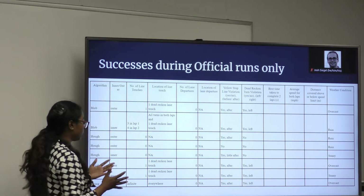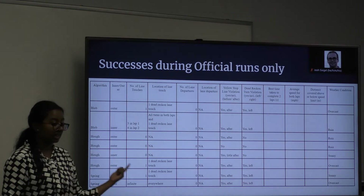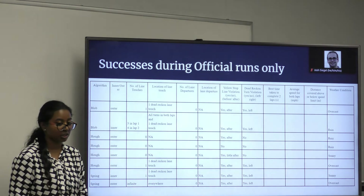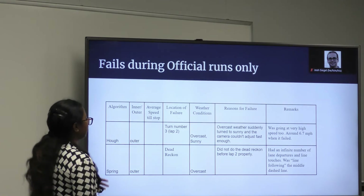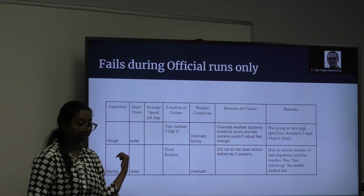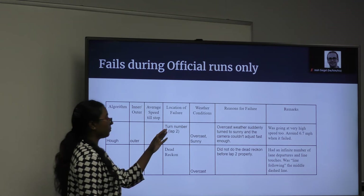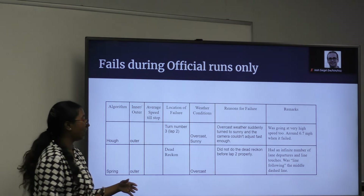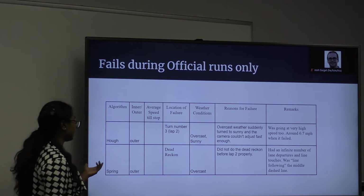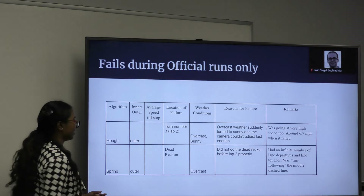One more thing we noticed was that the spring algorithm was working much better for the inner lane of the course rather than the outer lane. In the outer lane, it was having a lot of lane departures and an infinite number of lane touches. But for spring in the inner lane, there were no errors, and it was really smooth — we think it could go at a much higher speed as well. Regarding failures during the official run, we had two failures. The Hough line failed on the outer course because it was going at a very high speed and the sunlight suddenly changed from overcast to sunny, and the camera couldn't adjust fast enough, so it lost the lane at one of the turns. For spring, the reason it failed during the outer lane was because of the dead reckoning turn.